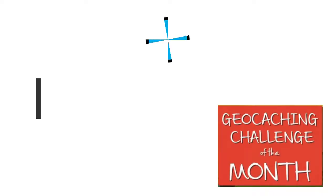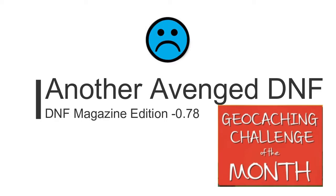DNF avenge! Hey y'all, how you doing? How's your day going? John Broyles, the Cashew Cubmaster here, and we're doing the November Geo Challenge of the Month. I'm getting ready to leave the house right now to go avenge a DNF. This would be one that I couldn't find a few months ago, but I got a hint from another finder on how to get this one. Let's go!